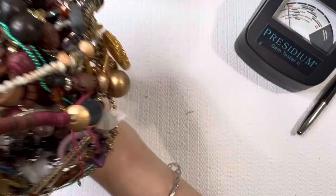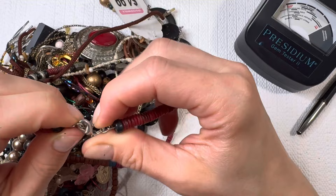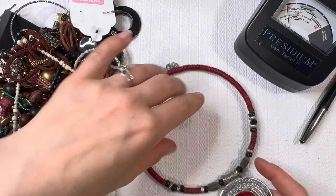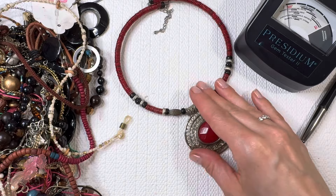We might have a tangle in here, so let's just see what we can get out first. This large kind of statement choker look — these were pretty popular a couple years ago, and I always like a little bold necklace or bracelet or ring. You guys know I love rings, but I really like this one. I like the red colors on there. I'll do this one for three dollars.